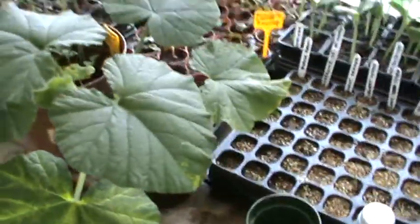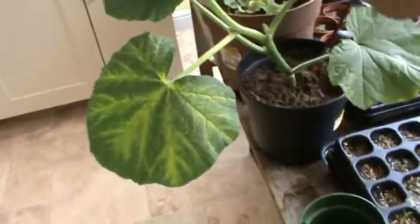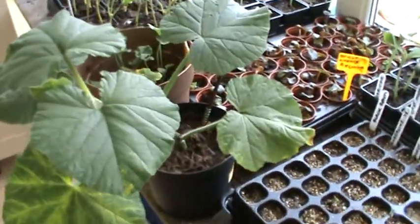Our giant pumpkin — well that's sort of getting giant-ish. I've got to think about what to do with that when it gets too big.